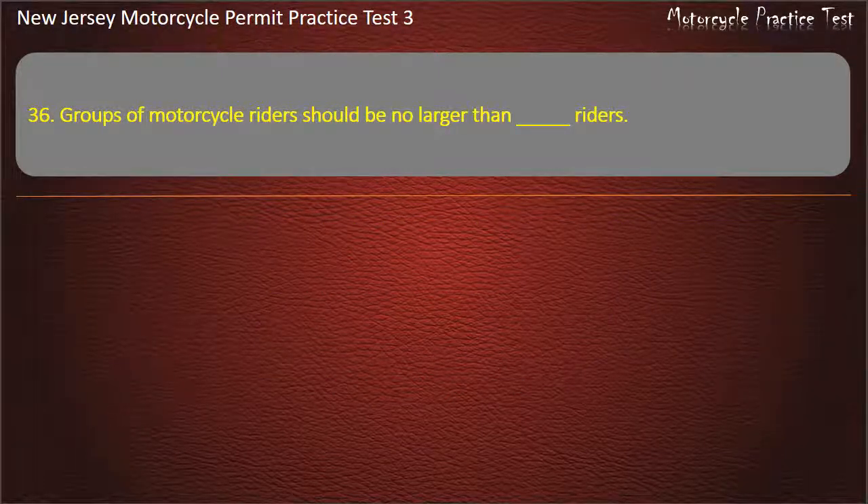Question 36. Groups of motorcycle riders should be no larger than how many riders? 5. 2. 6. 7. Answer: 5.